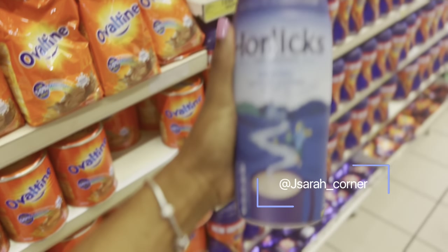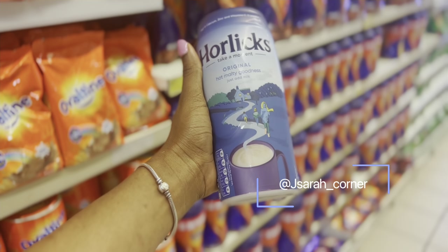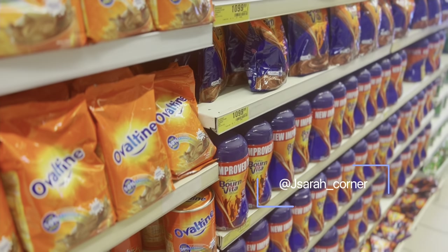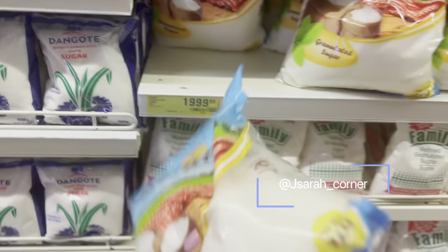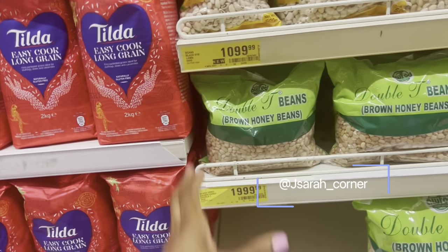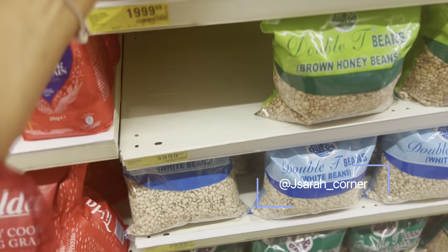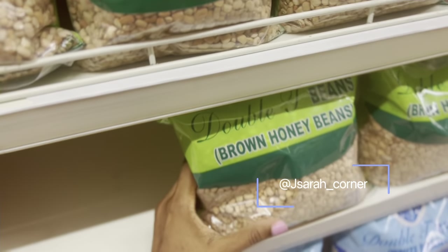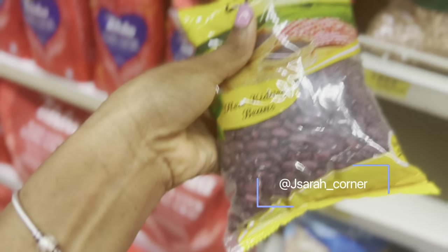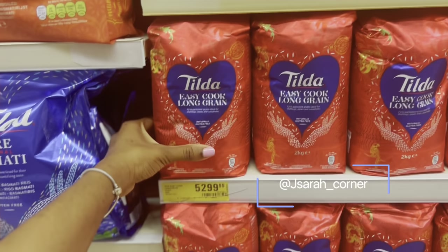This sugar — the whole bag is 2,000 naira. You can buy the smaller one for 1,000. They also have brown sugar at 2,200. This beans is 2,000 while the bigger one is 4,000. They have white beans which is cheaper at 3,000, and kidney beans at 1,400 — we eat this a lot. This basmati rice is 5,299. They have easy cook basmati rice at 13,999, and Uncle Ben's at 12,199.